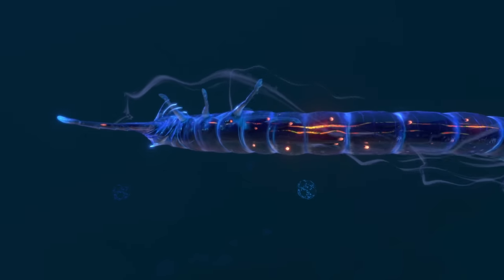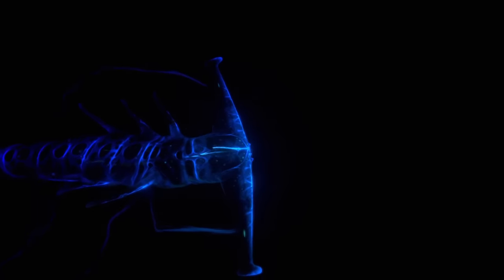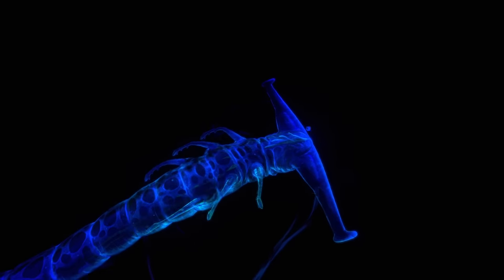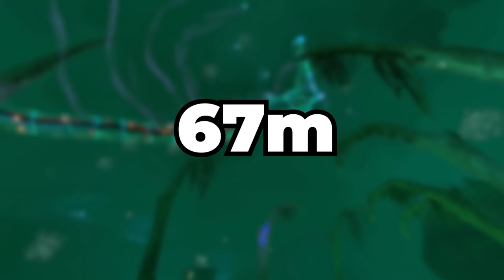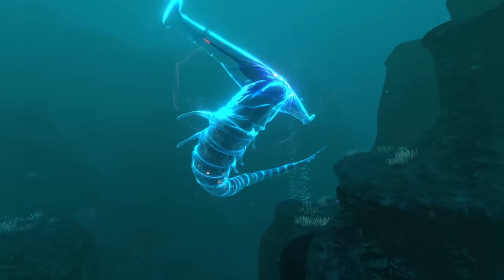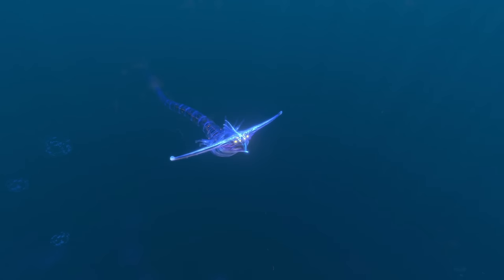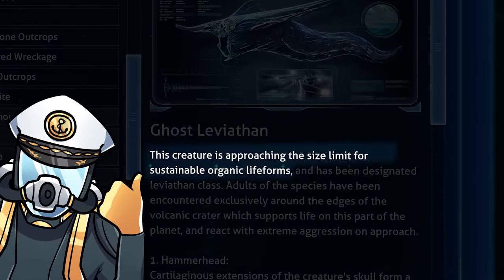Eventually, these ghost leviathans will even outgrow the crater as a sustainable home, forcing them to migrate to the crater's edge and the void, where they likely feed on microscopic lifeforms that inhabit the water around the crater's edge in order to sustain their massive bodies. Ghost leviathans have been found to measure from 67 metres long as juveniles, to up to 107 metres as adults living inside the crater, while adults living on the crater's edge have been found to be 15% larger than their crater-living companions. The PDA suggests that the species is approaching the size limit for organic lifeforms on the planet.